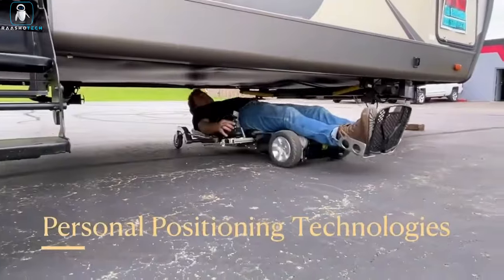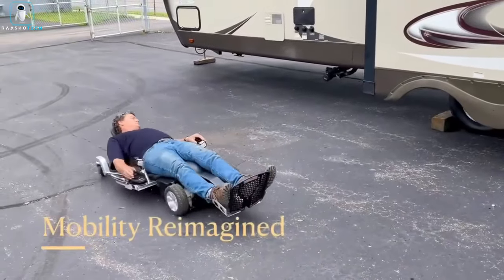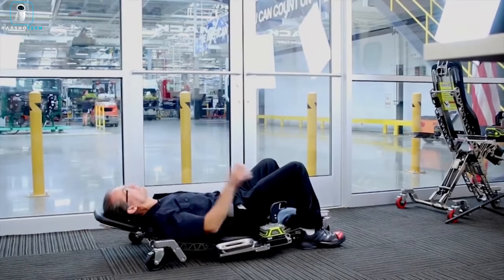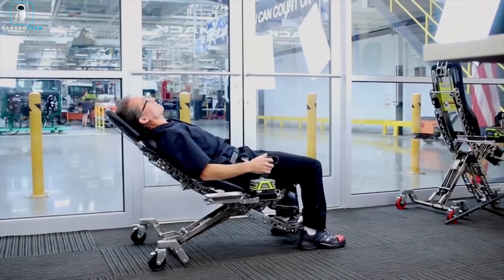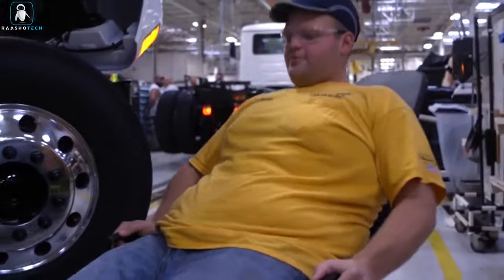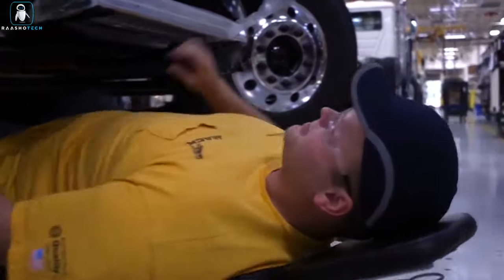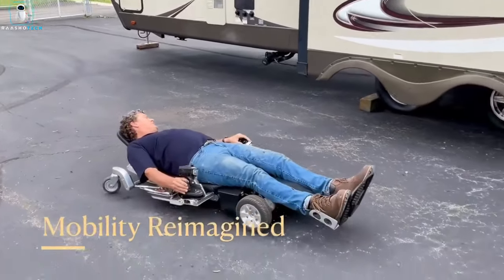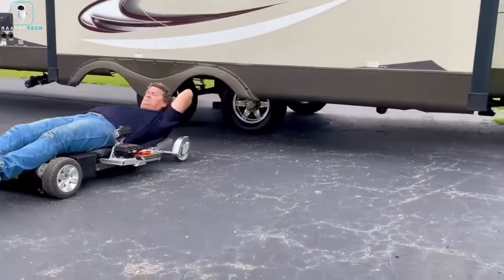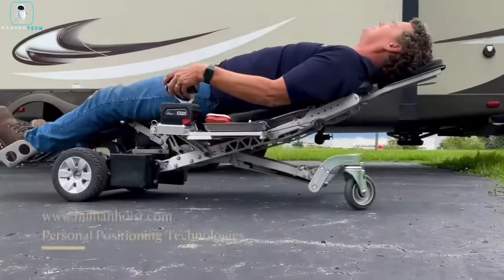Whether you're sitting, reclining, or going flat out on your projects, this chair's got your back, quite literally. Control is a breeze with arm-mounted joysticks that make you feel like you're commanding a spaceship. And just like Thor's mighty hammer, this chair is built tough, with hydraulic and torsion spring power, making it a mechanic's dream come true. Say goodbye to back pain and hello to maximum productivity with the PPT Human Hoist Chair.